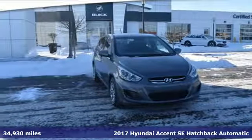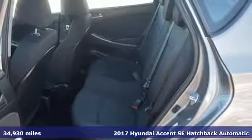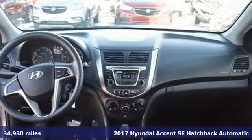It's a 2017 Hyundai Accent. Hyundai's attention to detail means a better driving experience for you. And it comes with all the amenities you need.